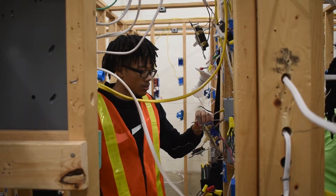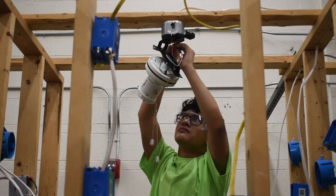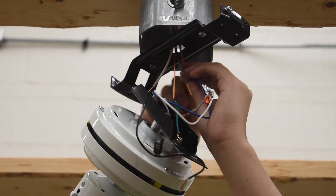Senior year we work on CPR and AED training. It's a two-year certification, so we always do that the last year to make sure it extends as far into their potential career as it can.